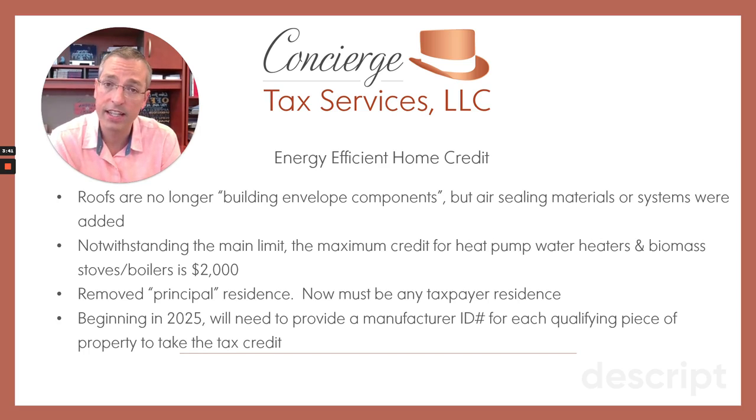They did change the definition of residence. They used to only be able to claim these credits on your primary residence. Now they've expanded that to include any residence — so this could be your primary home, a vacation home, the beach house, lake house, even a rental property. These things are going to get into tax credits for owners of rental properties, where you're able to take a tax credit, and then the new property you just purchased can also be depreciated or expensed after taking into account the dollar value of the tax credit. So pretty big win for rental property owners.